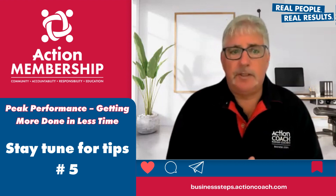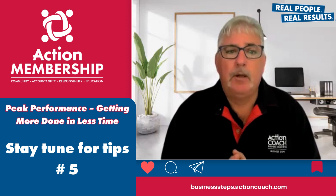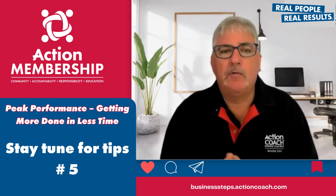Stay tuned for tip number five, which is all about the importance of taking regular breaks. By giving yourself some time to relax and recharge, you can boost your productivity and overall well-being.